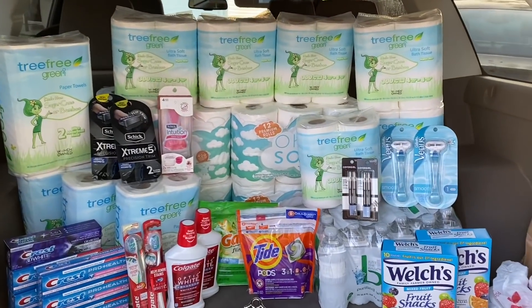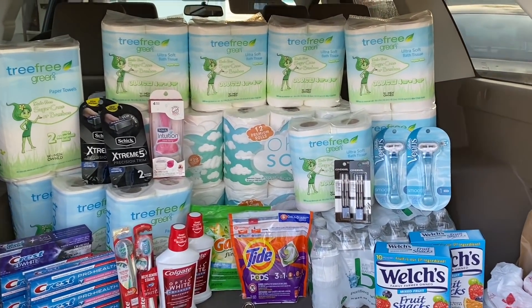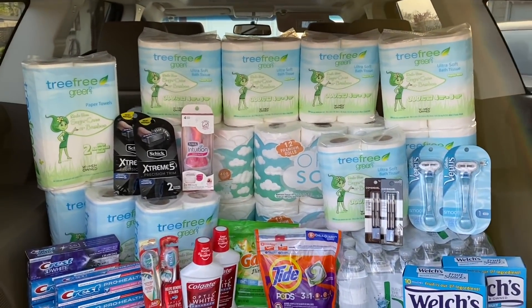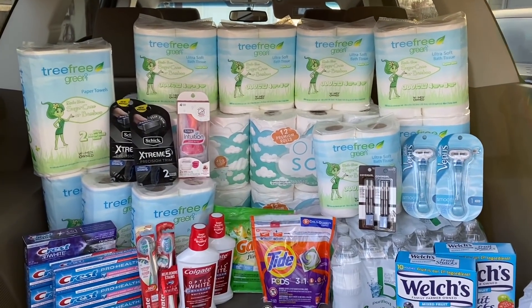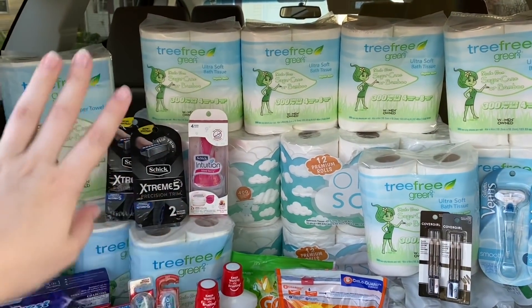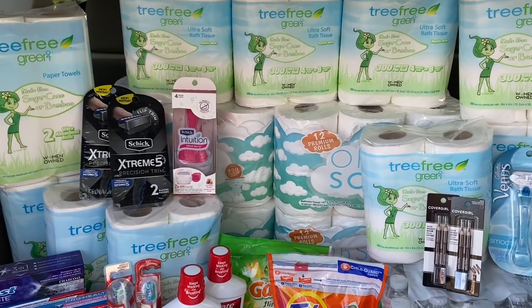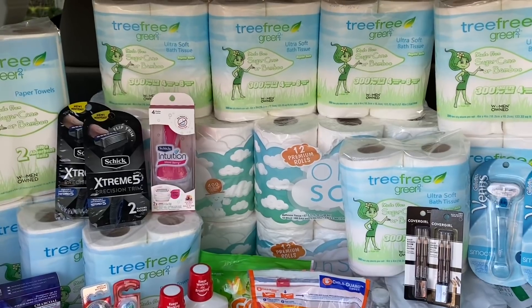So if you add all the transactions together, all of this stuff was completely free and a $5.32 moneymaker. We got paid $5.32 to take all of this stuff, you guys! That is literally so exciting. This is probably my favorite CVS haul that I've done in a long time. Let me know in the comments if you were able to score any of these paper products — I really hope some of you were able to grab some. And let me know what deals you've been doing at CVS this week and how your hauls are going. Thank you guys so much for watching this video. If you enjoyed it please give it a big thumbs up, and I will see you guys in the next video. Bye!